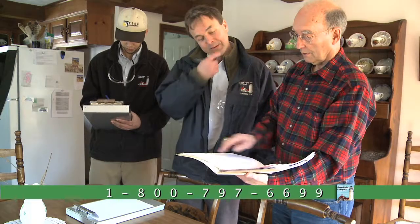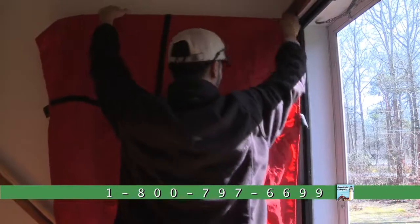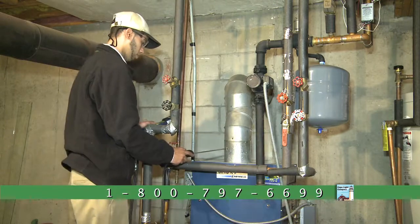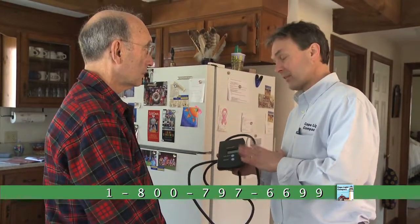With a home energy assessment, the current efficiency of your home is evaluated. The process is quick and easy, but best of all, it's free through the Cape Light Compact. When the assessment is complete, our team recommends a variety of energy saving tips and upgrades specified for your home.